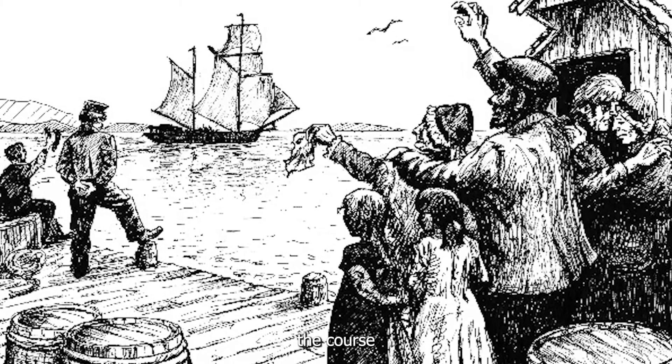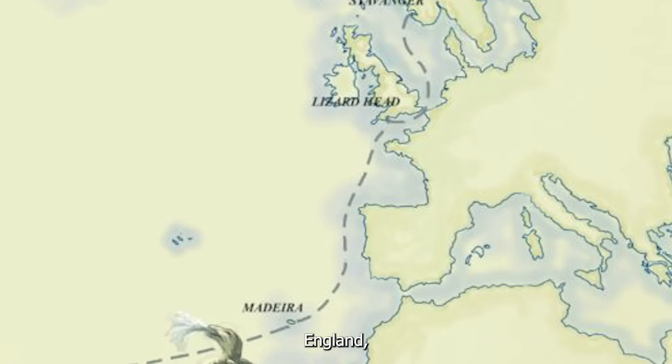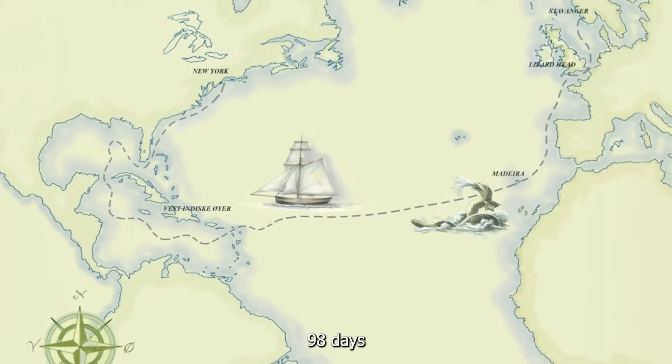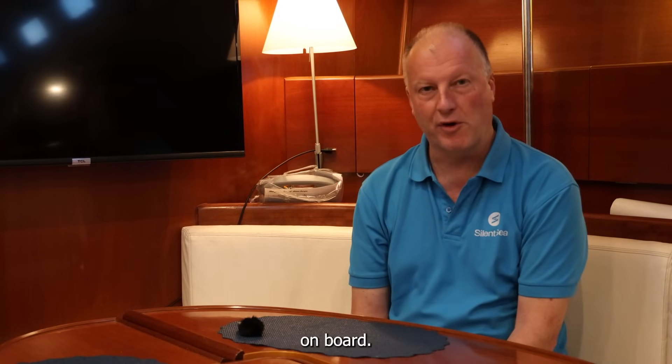On the 4th of July, Independence Day in the United States, 1825, the boat set the course for the US. It sailed to England, then to Madeira, and ended up in New York City 98 days later. There were 52 people on the boat — men, women, and children — and when they arrived there were 53 people, so they had a baby on board.